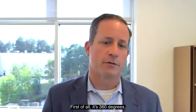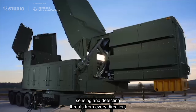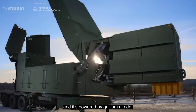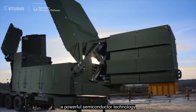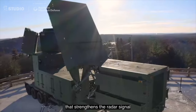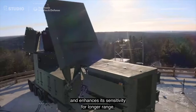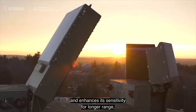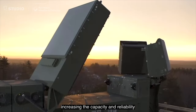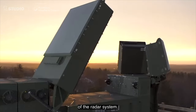First of all, it's 360 degrees, sensing and detecting threats from every direction. It's powered by gallium nitride, a powerful semiconductor technology that strengthens the radar signal and enhances its sensitivity for longer range, higher precision, and resolution, increasing the capacity and reliability of the radar system.